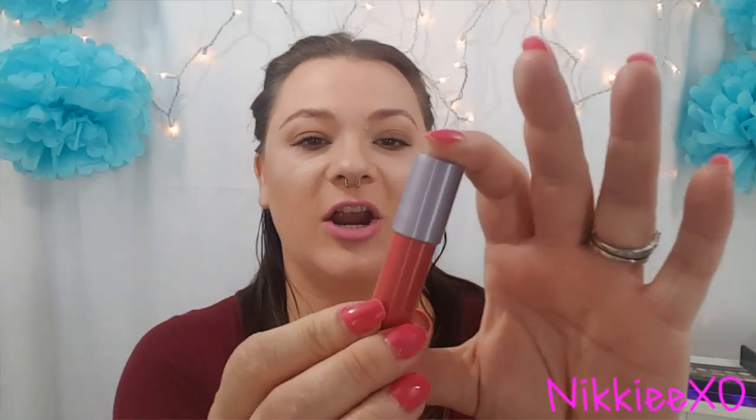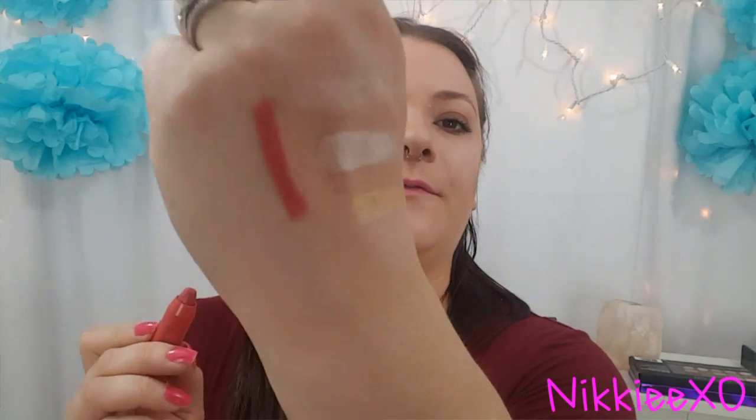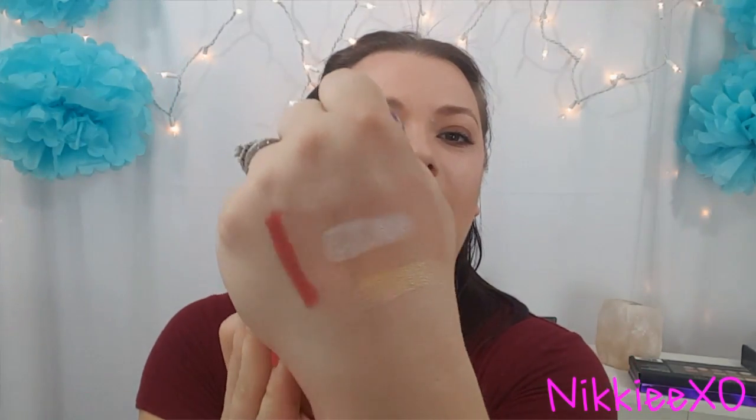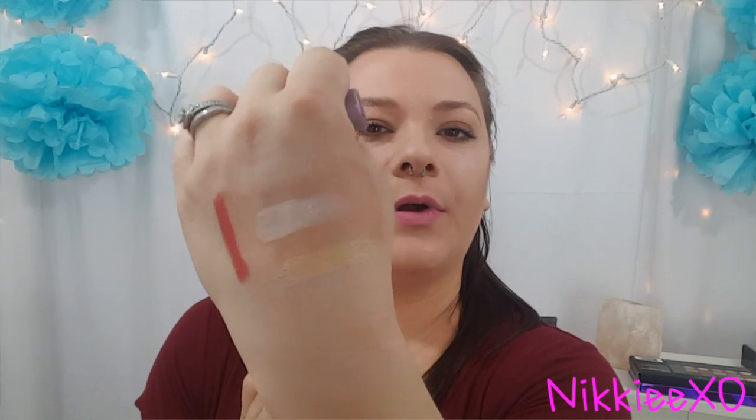Then we have a Tarte Wonder Lip Surgeon Lip Cream, and this one is in the color Wonder. Very beautiful — kind of like a poppy color, like a coral, dark coral, warm coral color.